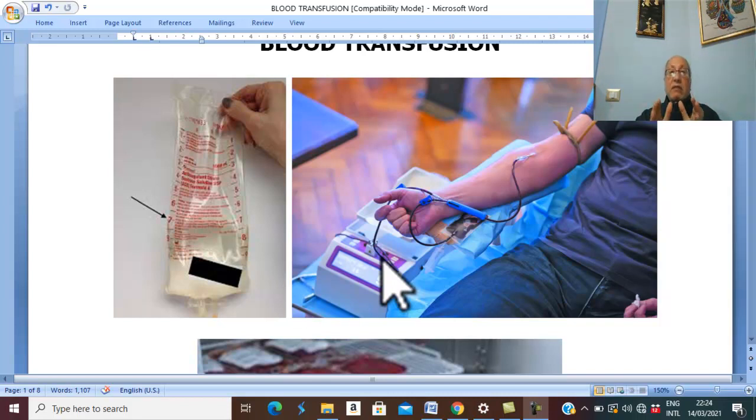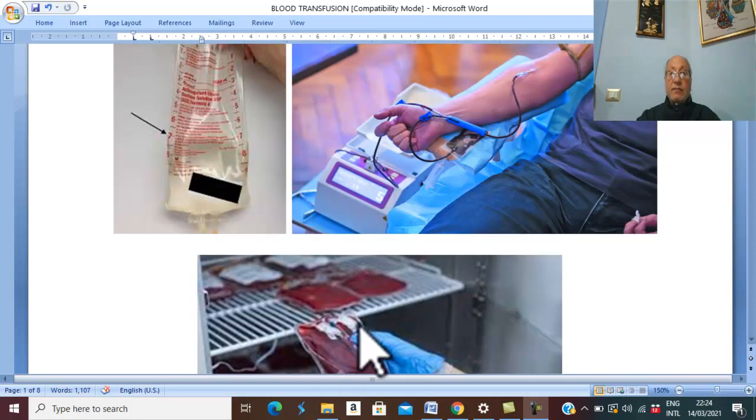If the blood is not transfused within 4 to 6 hours and is stored in the refrigerator, this is called stored whole blood. Stored whole blood is indicated for class 3 and class 4 hemorrhage. The storage life of whole blood is 21 days.